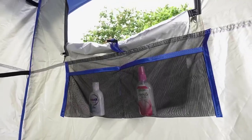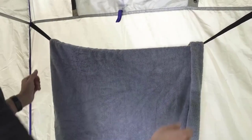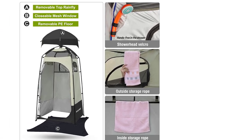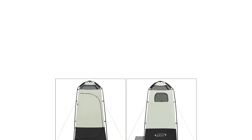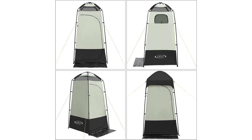The main trade-off with the G4 Free Shower Tent is that it uses less durable materials to keep costs down, so you'll want to be mindful that it's not intended for serious abuse. It's still a great addition to your camp setup, especially if you only get out a few times a year, but you'll want to take it easy on the zippers and avoid forcing anything together during setup.